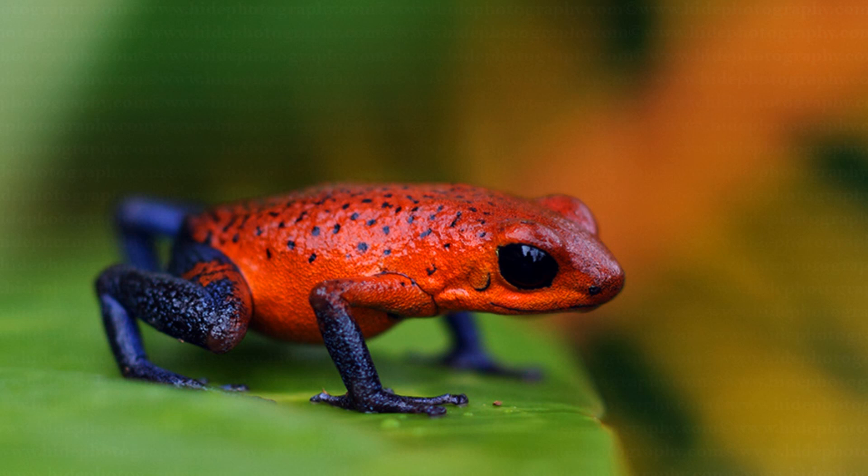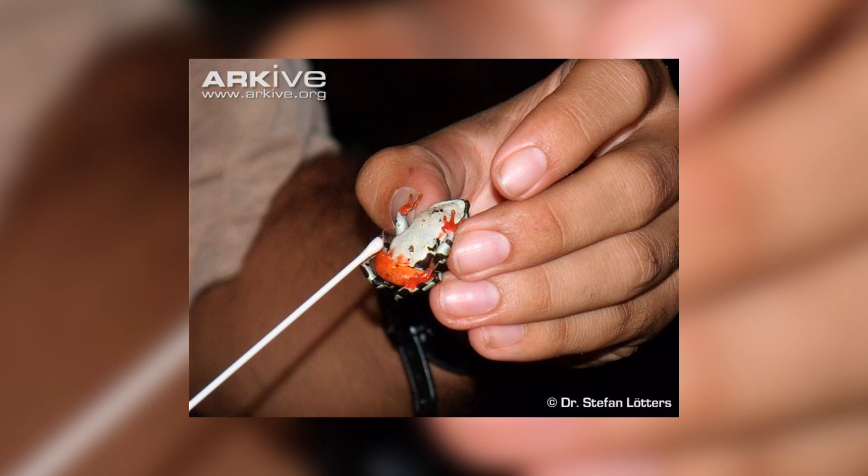Not only this, but Poison Dart Frogs are also heavily exploited by the illegal pet trade, and are under threat from chytrid diseases, a fungal infection that has wiped out many frogs in recent years.